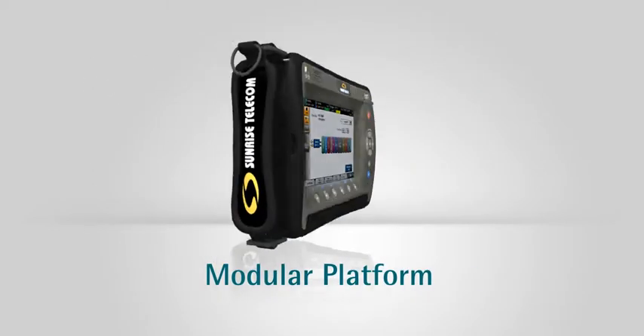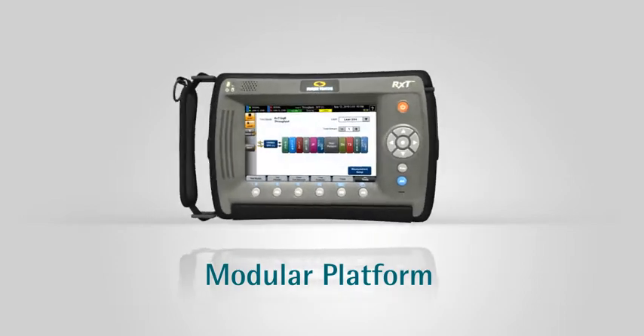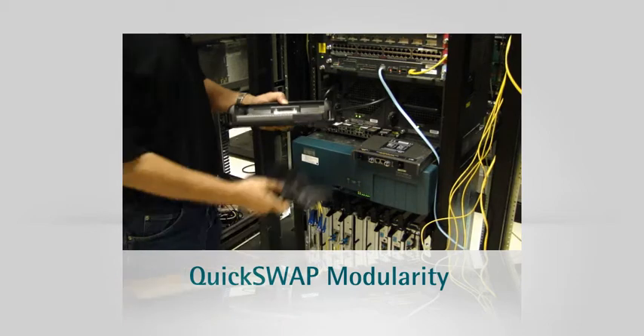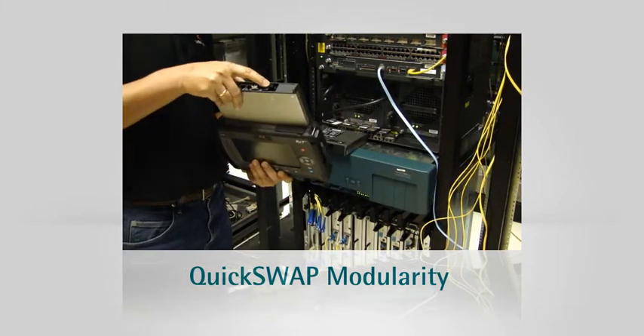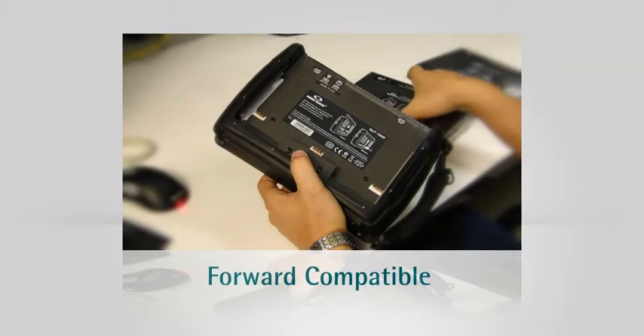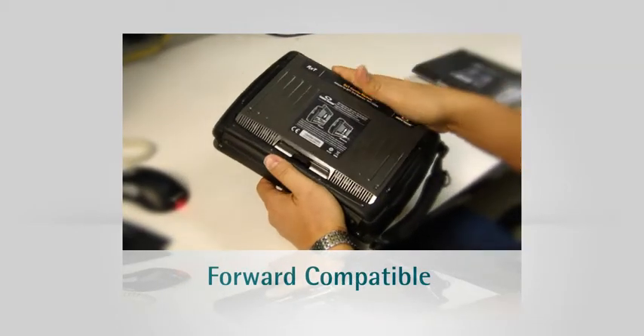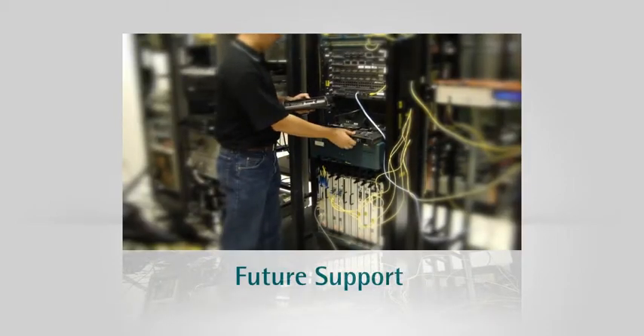The RXT relies on an open yet secure modular platform. Changing test modules on the field is a snap with quick-swap modularity — no tools required. Its platform flexibility brings forward compatibility to existing MTT test modules, while ensuring future support for tomorrow's service test requirements.